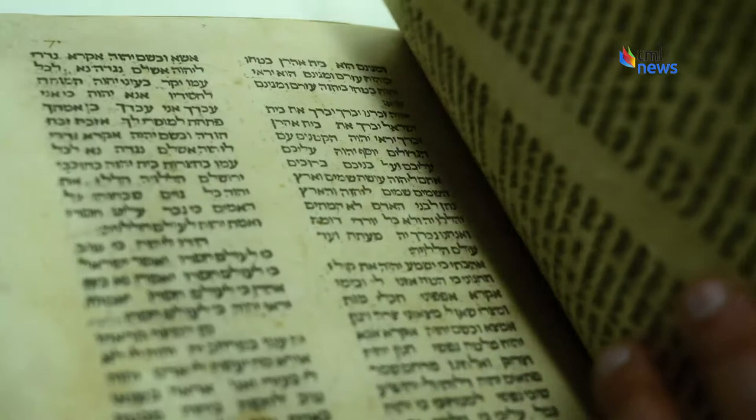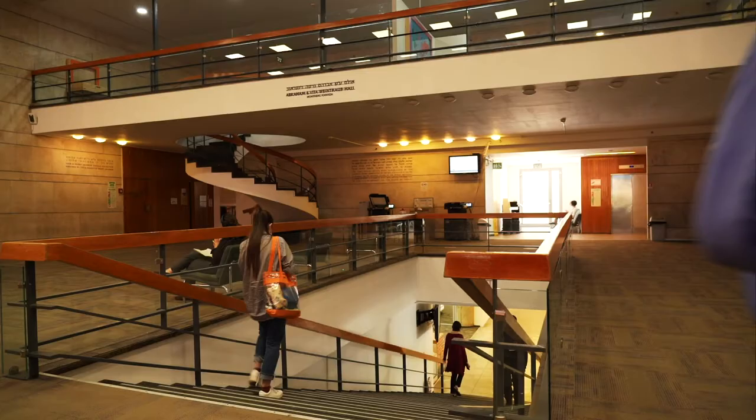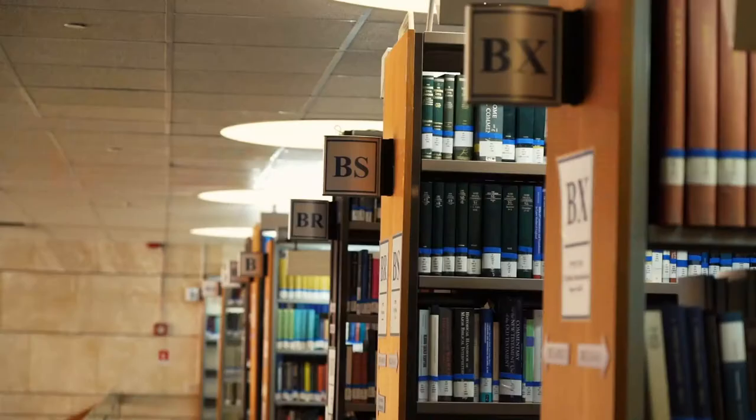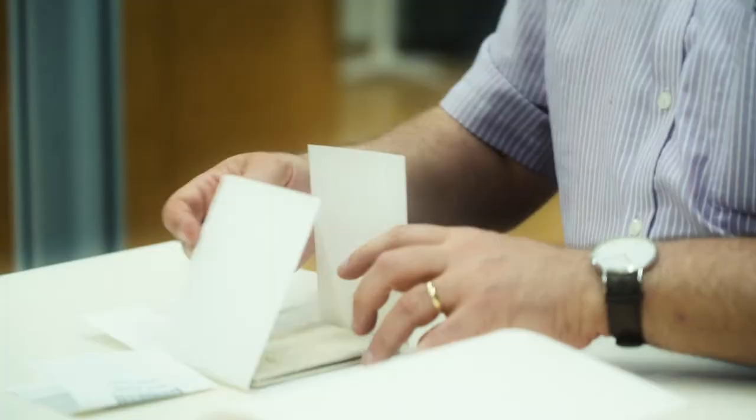It's one of the most revered texts in Judaism, the Passover Haggadah. The National Library of Israel in Jerusalem houses the largest collection of Haggadot in the world. A Haggadah is a text read during Passover that recounts the story of the ancient Israelites' exodus from Egypt.